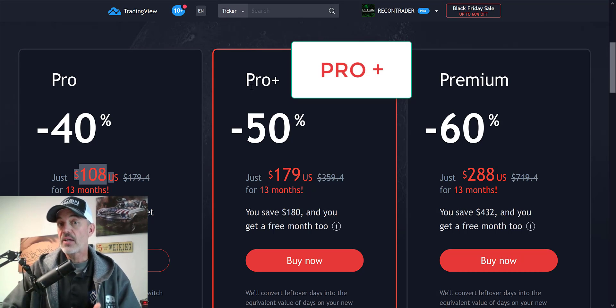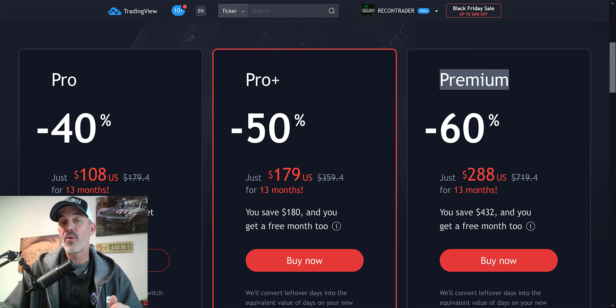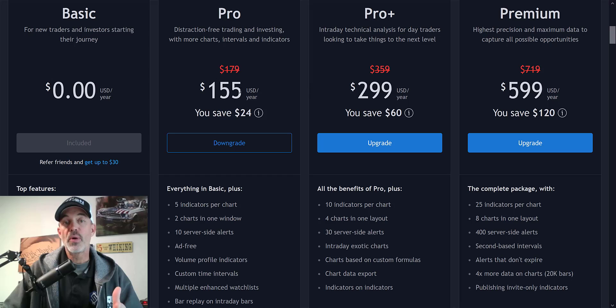The Pro+ account, which is the account I currently use because it's always offered all the features I've needed, currently comes out to just under fourteen dollars a month. I will be upgrading to the Premium account — the features are probably overkill for me but if I can have them I can have them — and the rate is around twenty-two dollars, which is just about what I currently pay for my Pro+ account. So for around the same money I get thirteen months of the Premium account at twenty-two dollars a month — it's totally worth it.